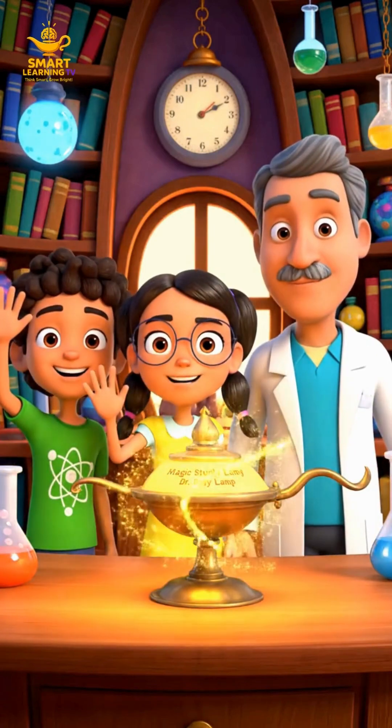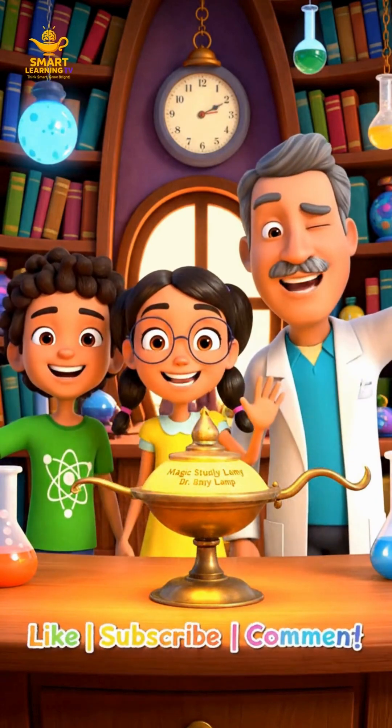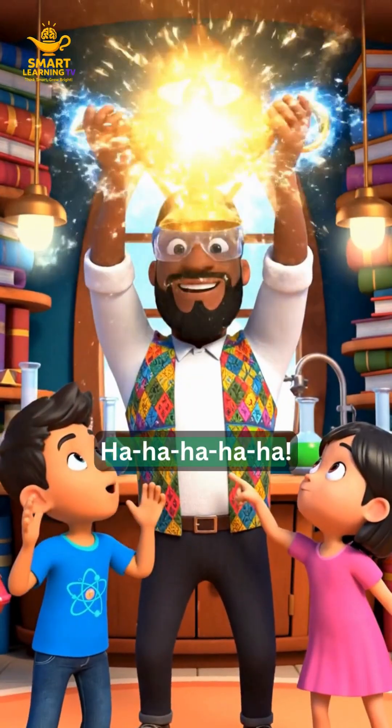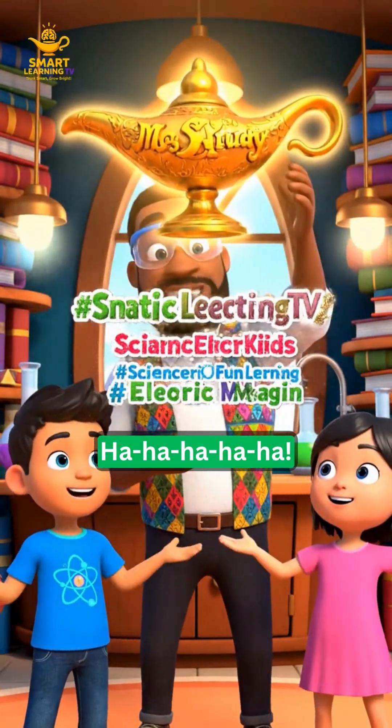Goodbye, explorers! And remember to like, subscribe, and comment below! See you on our next adventure! Now witness the power of the lamp! Wow, look at the sparks! How does it make electricity, Doctor Brainy?